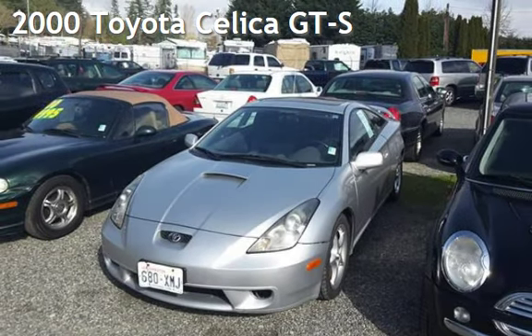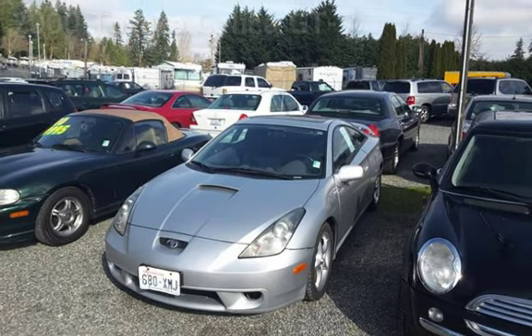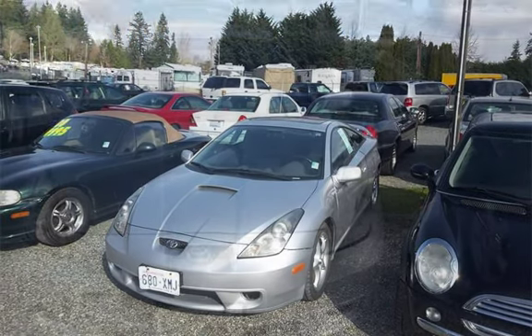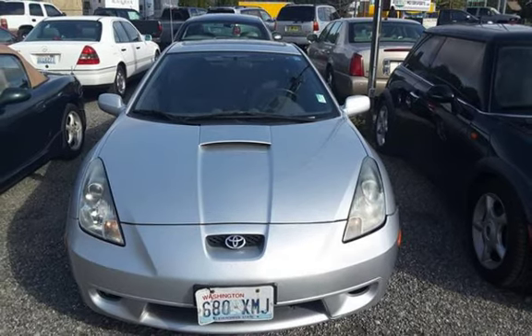Presenting a pre-owned 2000 Toyota Celica GTS. This two-door hatchback has a four-cylinder, 1-liter i4 engine, with front-wheel drive and a five-speed manual transmission.